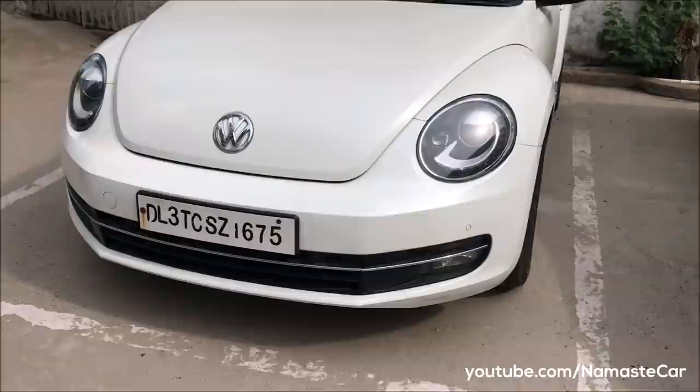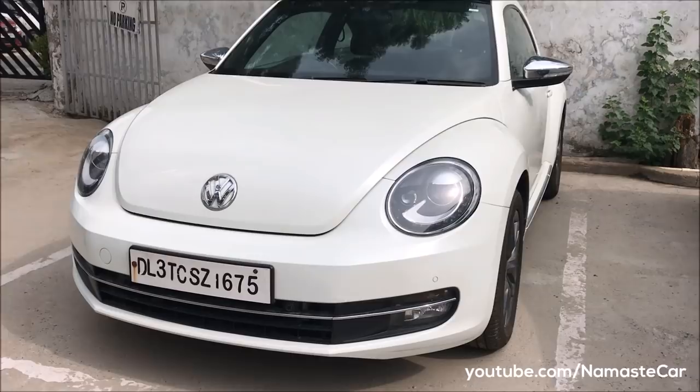Hello, and today we are going to look at a famous German car whose name is Volkswagen Beetle. This is the third generation of the 21st century Beetle.